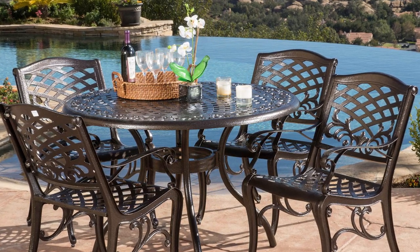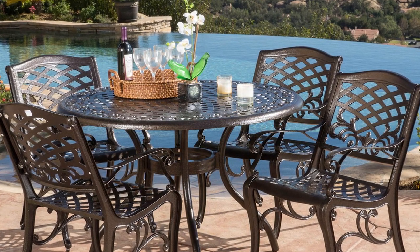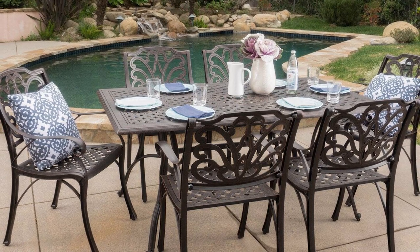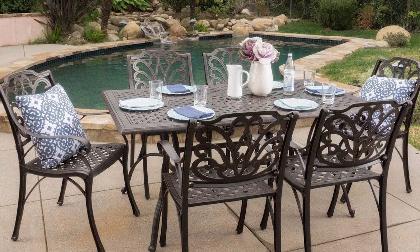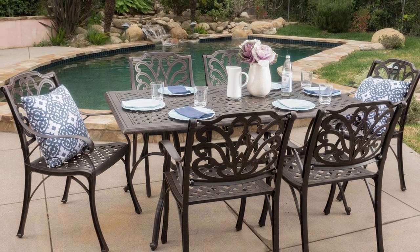Besides durability, this set has a classic design with criss-cross lattice patterning and intricate antique details. It comes in black to suit most patios. For furnishing a patio on a budget, consider the Wisteria Lane Outdoor 5-Piece Wicker patio set, which seats 4 guests at a relatively affordable price.